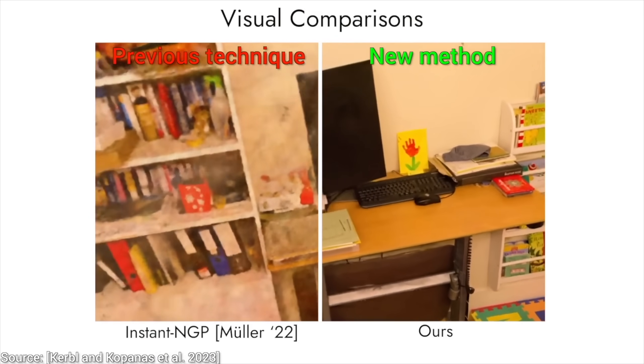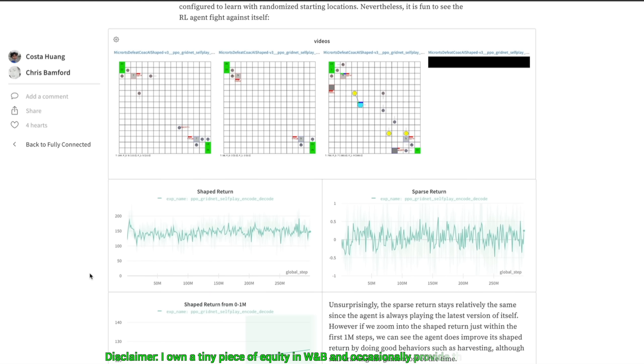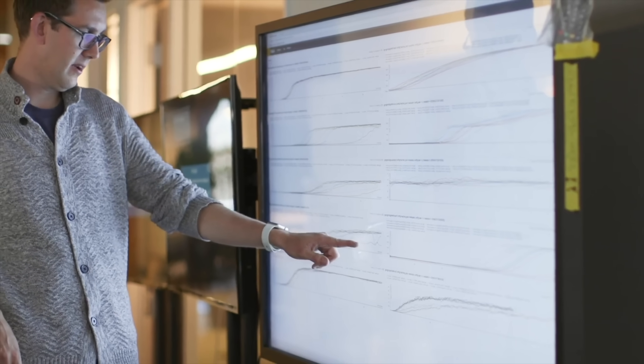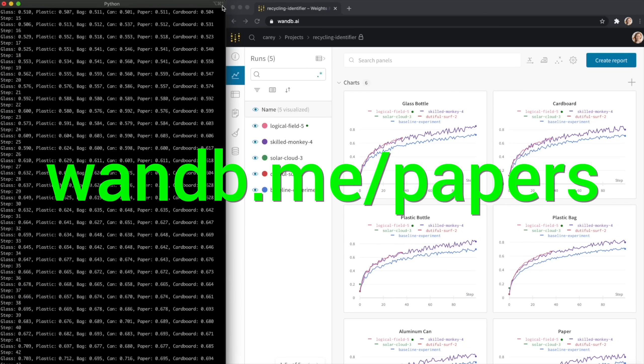Subscribe and hit the bell icon to not miss out on it! We are sponsored by Weights & Biases — Experiment Tracking, Model Evaluation, and Production Monitoring for your deep learning products and LLM apps. It is the best! Everyone is using it! Try it out now at wnb.me slash papers or click the link in the description below. I'll see you later!